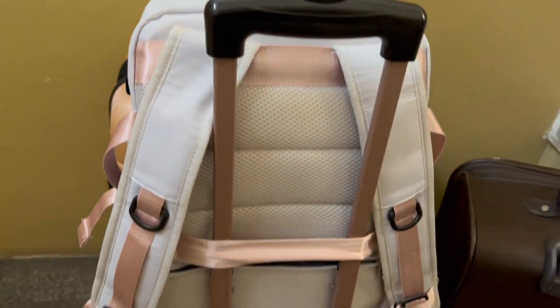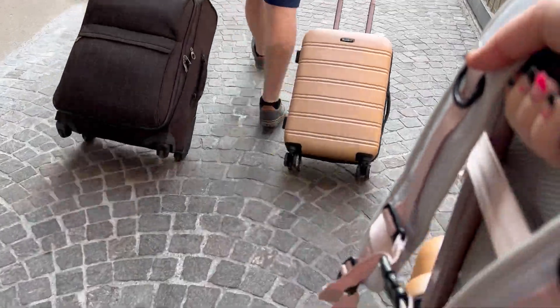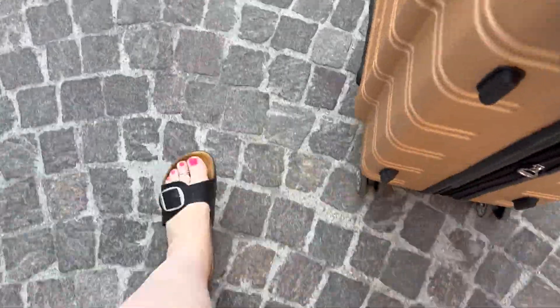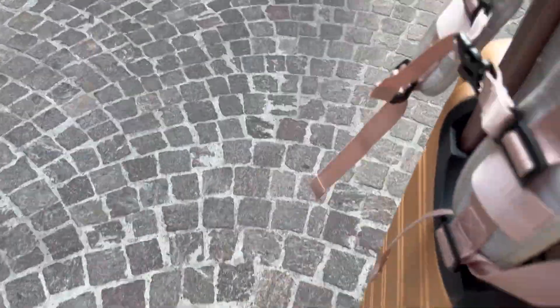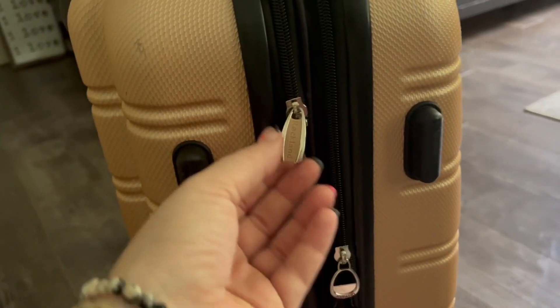I put these things through the ringer — we traveled up and down cobblestone streets and they were so smooth and easy to move around. They have these really great expanding handles and they're really nice and lightweight.